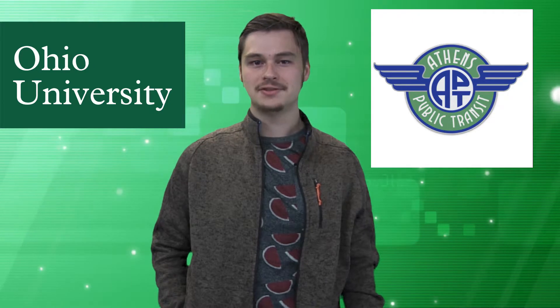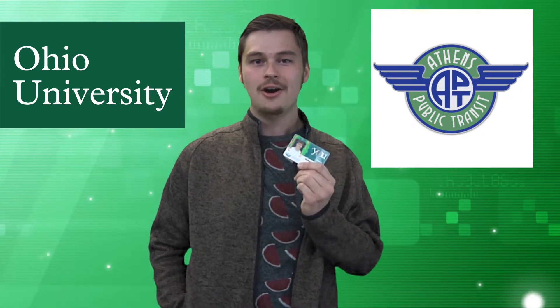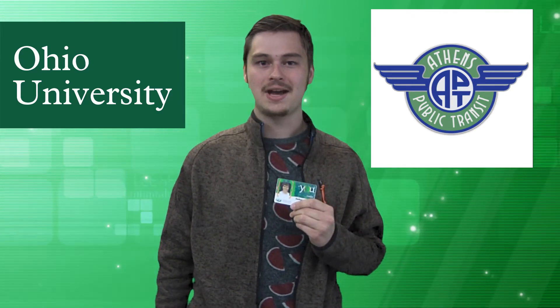You can ride the Athens Public Transit bus system free of charge anytime the buses are running, just by showing your Ohio University ID to the driver. All you have to do is go to a bus stop, hop on the bus, show the driver your OU ID, and voilà — you've got unlimited free rides through the Bobcat Pass program.